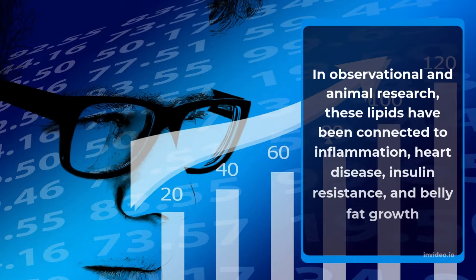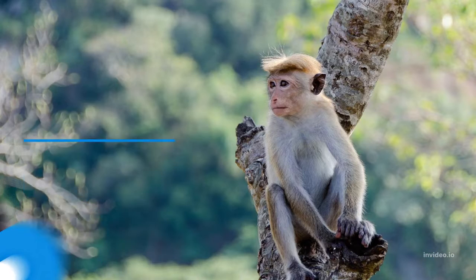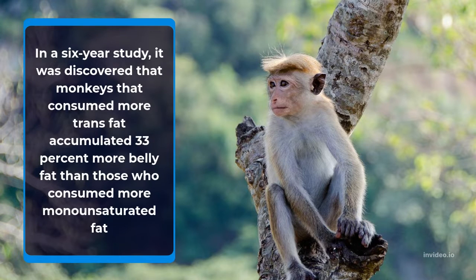In observational animal research, trans fats have been connected to heart disease, insulin resistance, and belly fat growth. In a 6-year study, monkeys that consumed more trans fat accumulated 33% more belly fat than those that consumed monounsaturated fat.